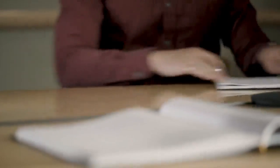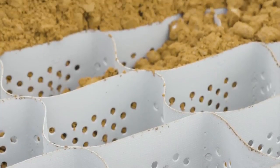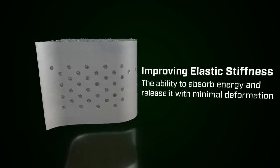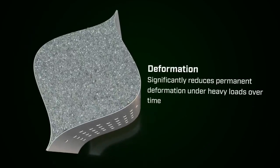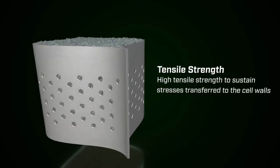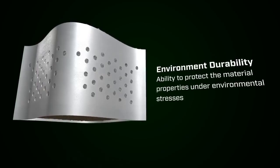A comprehensive research and development program discovered that Tough Cell's material uniqueness contributed to improved road performance over time. The novel polymeric alloy, an application by Paradox, addresses four material properties: the ability to absorb energy and release it with minimal deformation, which significantly reduces permanent deformation under heavy loads over time; high tensile strength to sustain stresses transferred to the cell walls; and the ability to protect the material properties under environmental stresses.